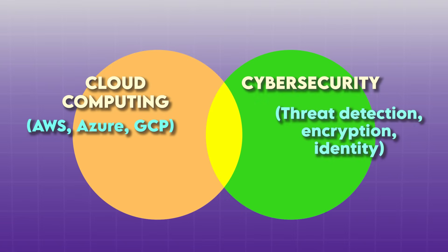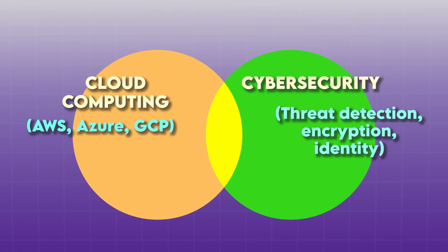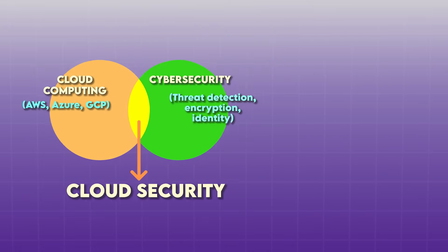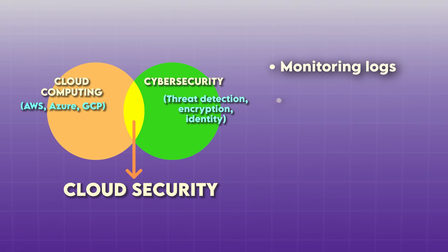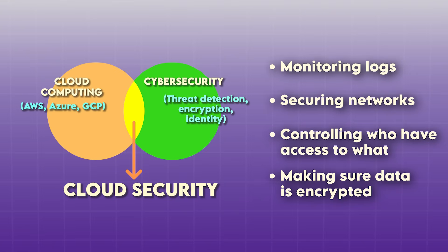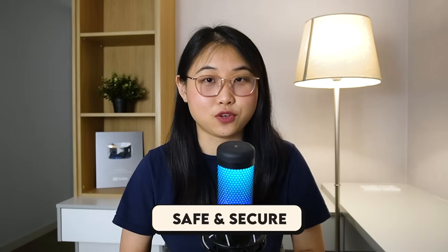On the other side, you have cyber security — so threat detection, encryption, identity and so on. And right in the middle, there's cloud security. This includes things like monitoring logs, securing networks, controlling who has access to what, and making sure data is encrypted. Pretty much anything related to keeping your cloud environment safe and secure.